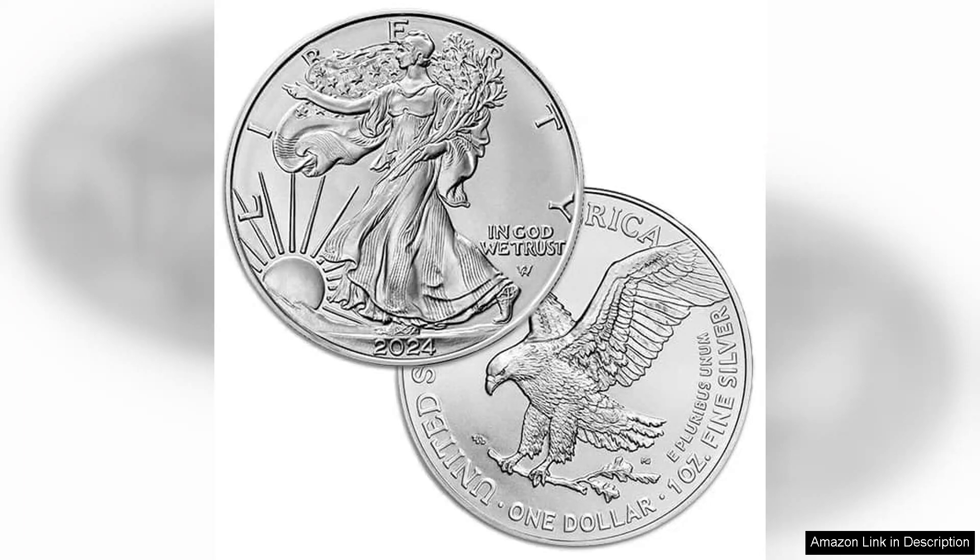The inclusion of a certificate of authenticity adds an extra layer of assurance, confirming the coin's legitimacy and quality.